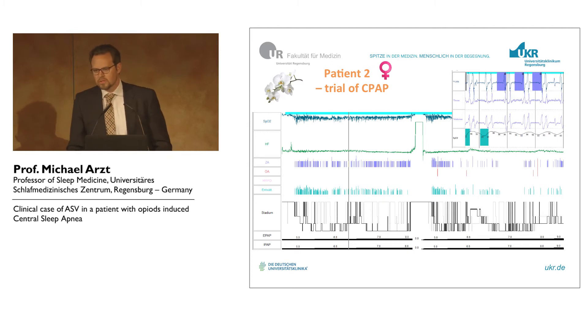We have to try CPAP first, and when you have seen the breathing pattern, that's what we expected — it doesn't change at all on CPAP.